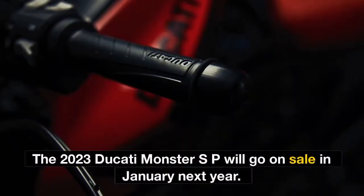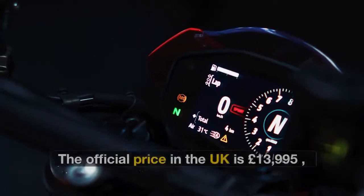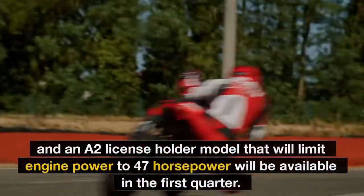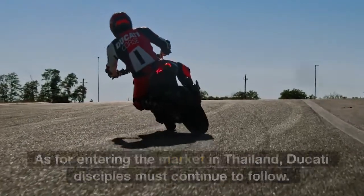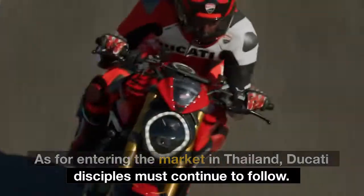The 2023 Ducati Monster SP will go on sale in January next year. The official price in the UK is £13,995. A two-license holder model that limits engine power to 47hp will be available in the first quarter of 2023 as well. As for its entry into the Thailand market, Ducati distributors will need to be followed for updates.